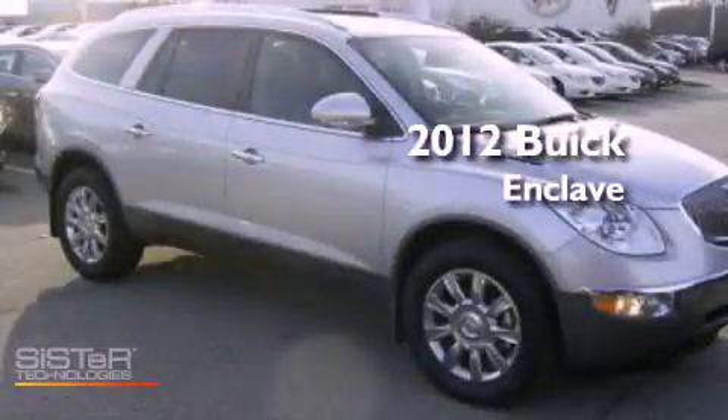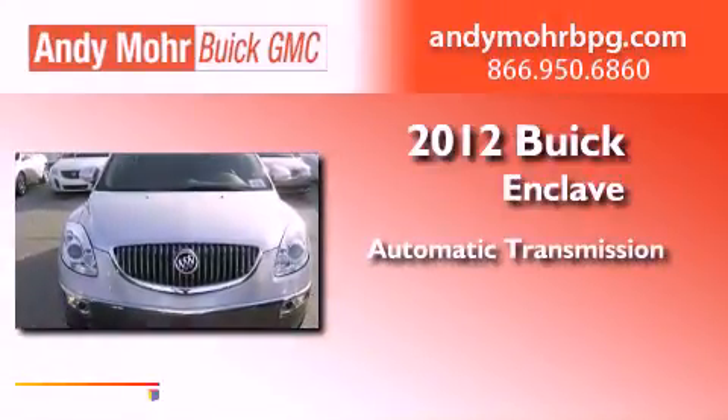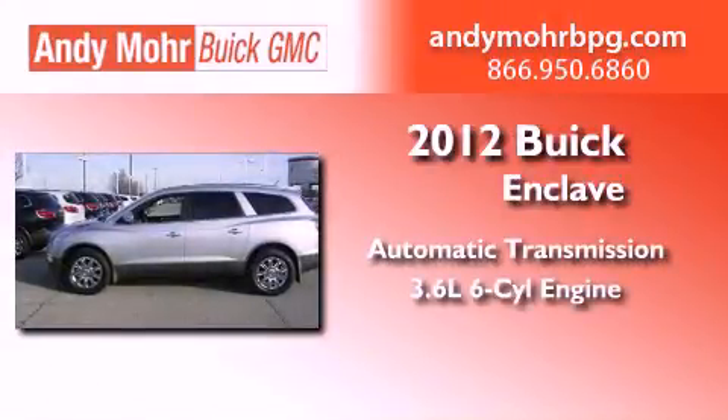This is a brand new 2012 Buick Enclave. This vehicle has seating for two adults and a 3.6-liter V6.